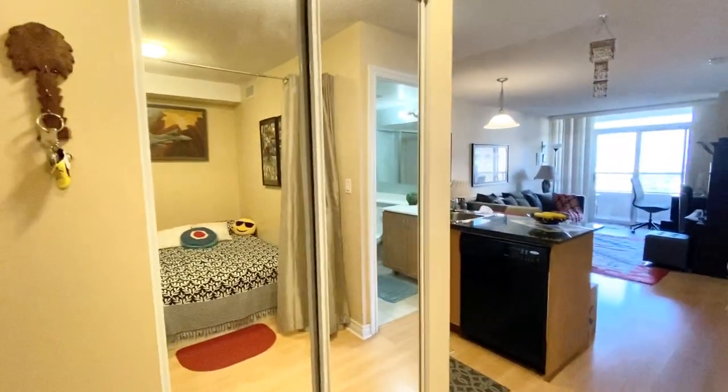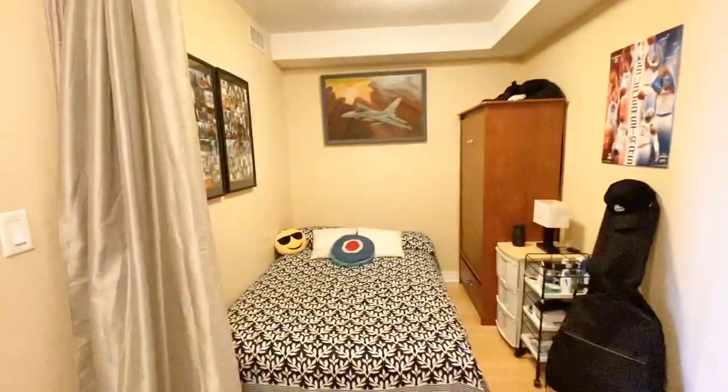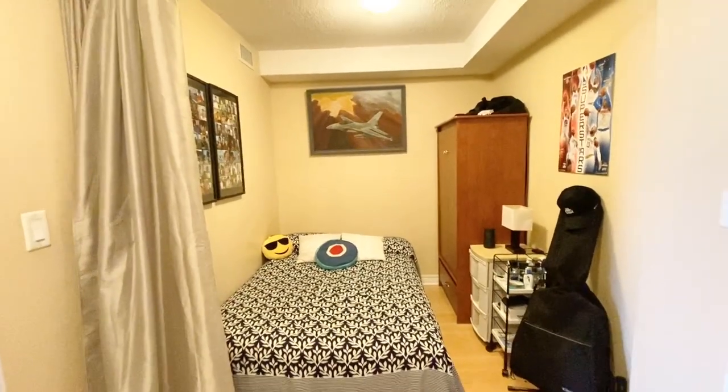You do have a front hallway closet right here at the front, mirrored of course. To your right you do have a den. The den is currently being used as a bedroom — as you can see, it is quite spacious.